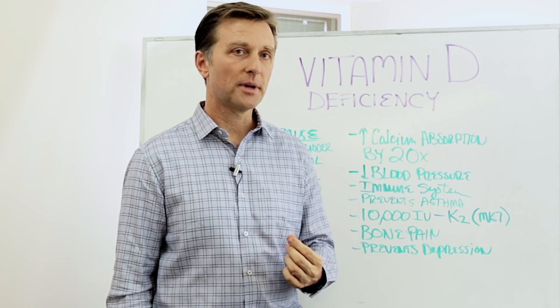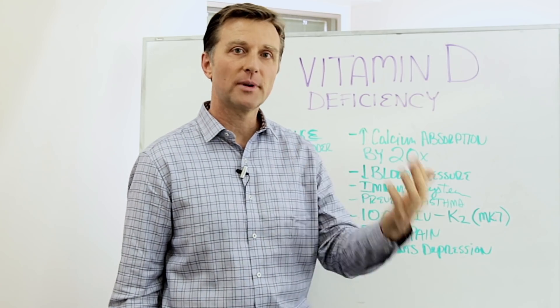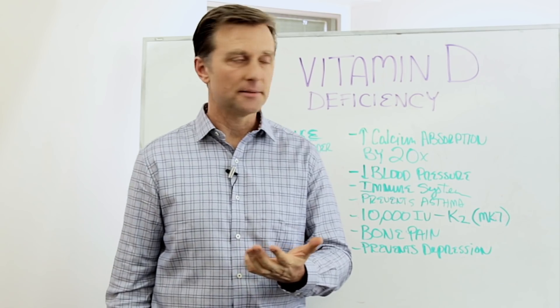Vitamin D helps absorb calcium by 20 times — so that's a lot. If you didn't have vitamin D, you're not going to absorb calcium that much. It brings calcium from the intestine up into the blood.